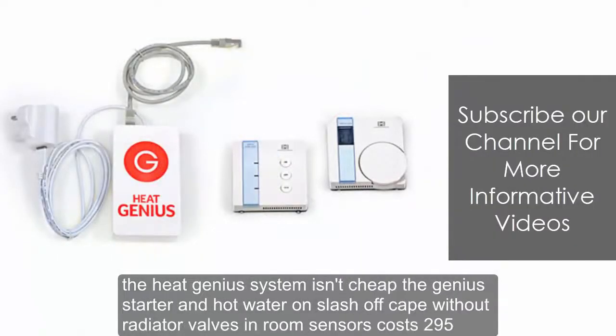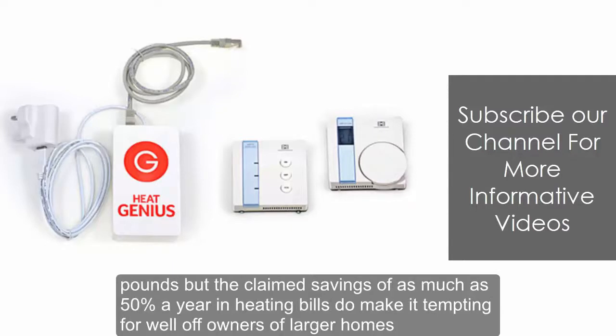The Heat Genius system isn't cheap — the Genius starter and hot water on/off kit without radiator valves and room sensors costs £295 — but the claimed savings of as much as 50% a year in heating bills make it tempting for well-off owners of larger homes.